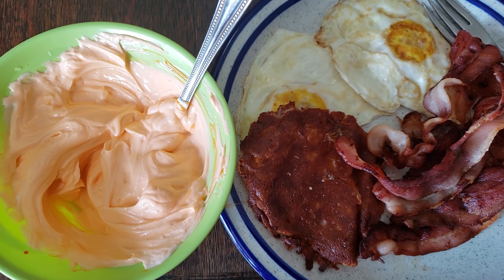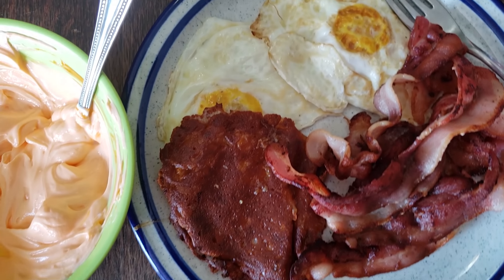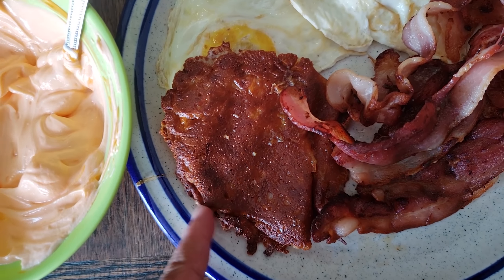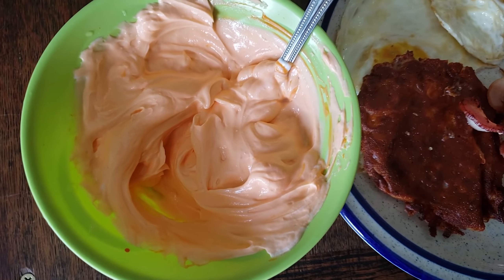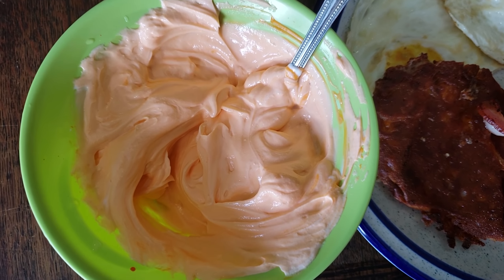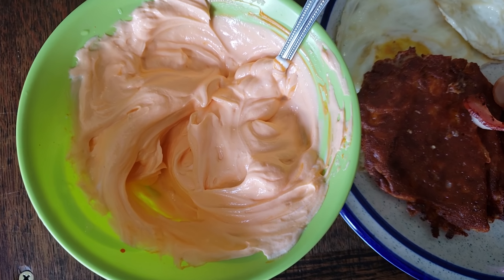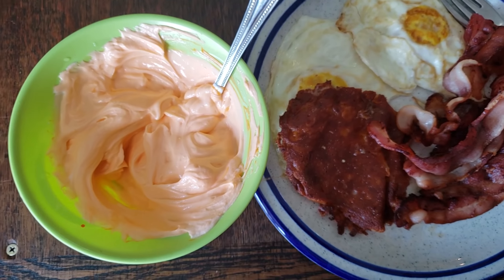It is Friday and this is my first meal of the day. I am having 44 grams of center cut bacon, two fried eggs, one ounce of cheddar cheese that I just kind of fried in a pan so that it was a little bit crispy, and one cup of zero percent Fage Greek yogurt sweetened with orange vanilla Mio water enhancer. And that is going to be my first meal of the day.